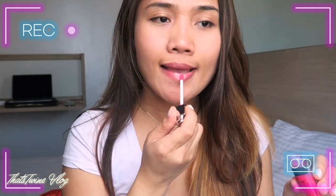Let me swatch it out. It's kind of like a light pink on my lips. I have dark lips so I don't know if you can tell the color because I have dark skin, so my lips are also brown.